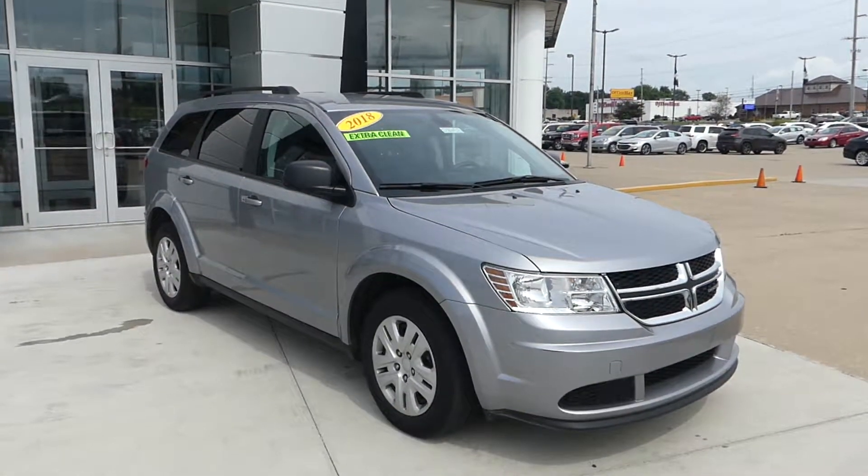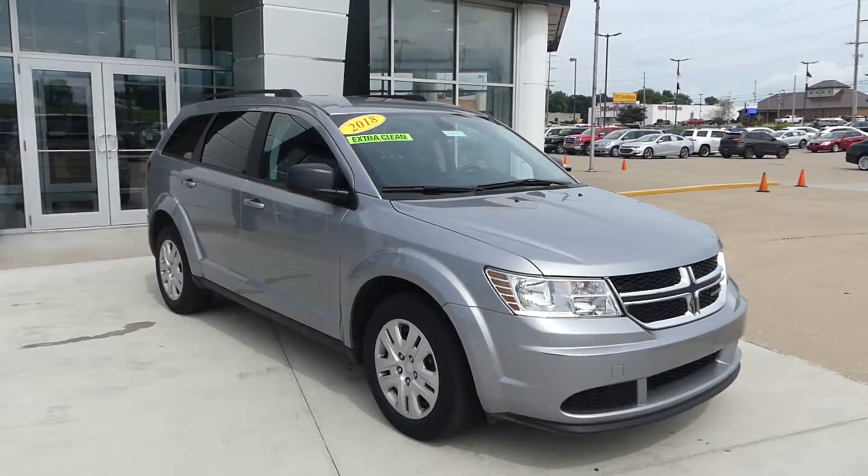Hello and welcome to your Buick GMC online showroom. Today we're going to have a quick look at a 2018 Dodge Journey.